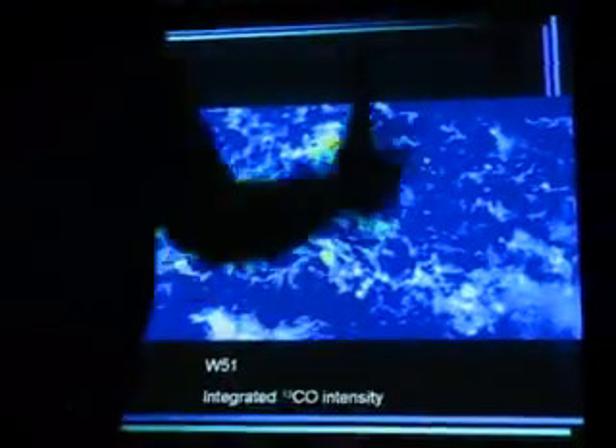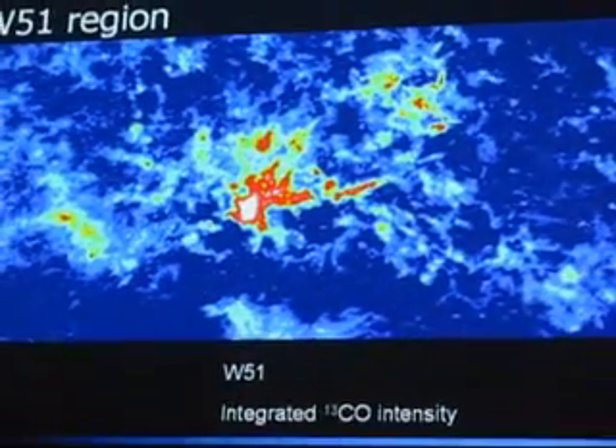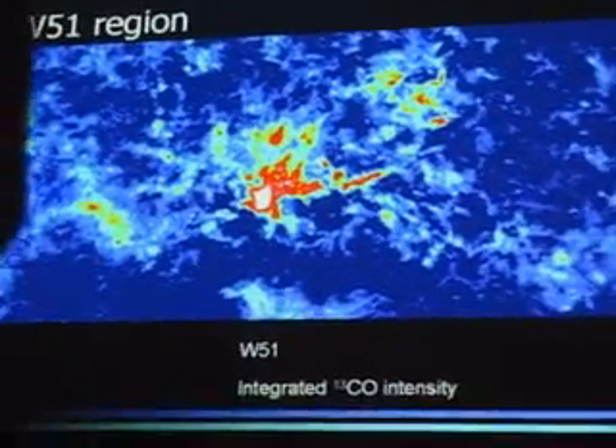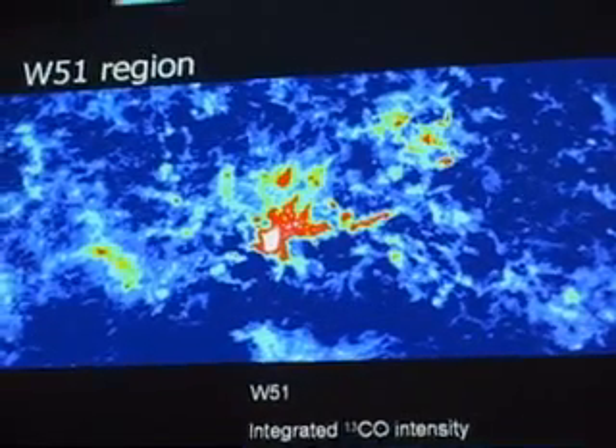Is that what we see in the Pillars of Creation or the Eagle Nebula? Yes, exactly — the stars blowing away. What's happening there is the radiation from the nearby cluster is eroding the clouds around it. You have a little black cloud in front and the thing behind it is in the shadow, so it survives.